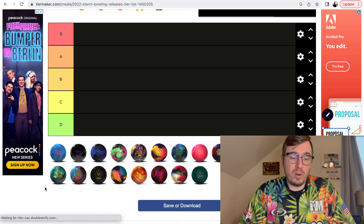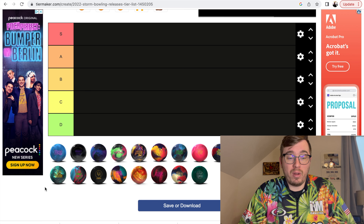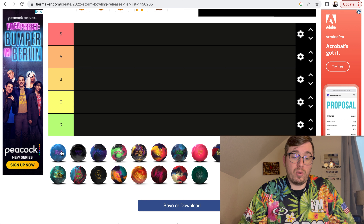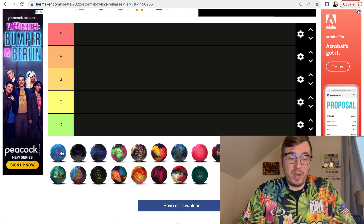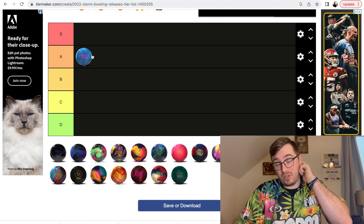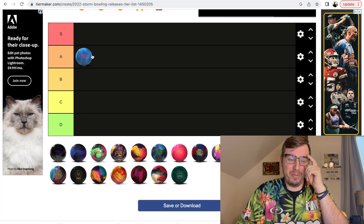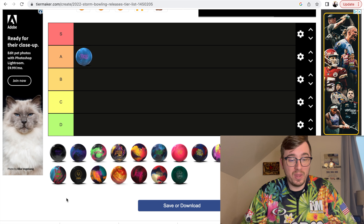We're going to start with the Storm Fate — that's Belmo's latest release. It has a fairly strong reaction and shape. It's got a strong symmetrical core and a really strong surface with the REX cover, which I believe is the third strongest cover that Storm has. I actually have two Fates — a pin up and a pin down. I really do think it's a great piece. I struggled to put this in S or A, but I'm going to put it in A — actually probably an A-plus, really close to that S tier. I think it's a true benchmark ball, and I think Belmo really knocked it out of the park. So Storm Fate is an A.